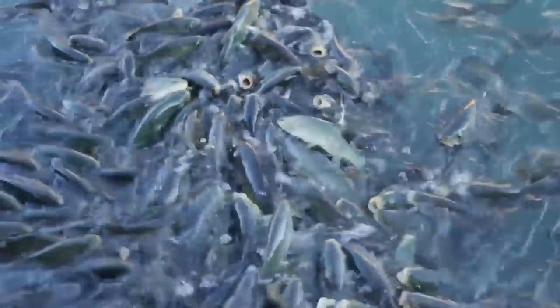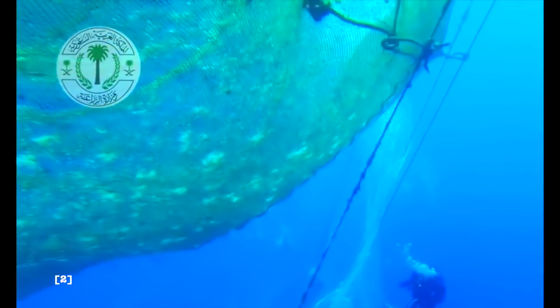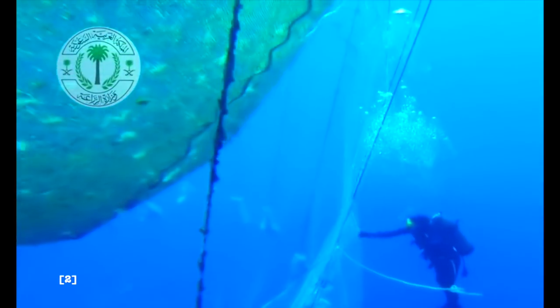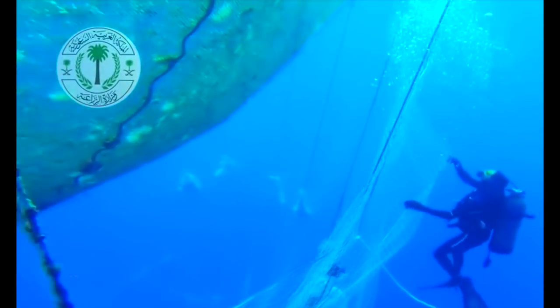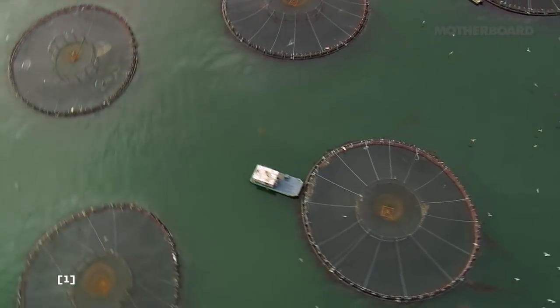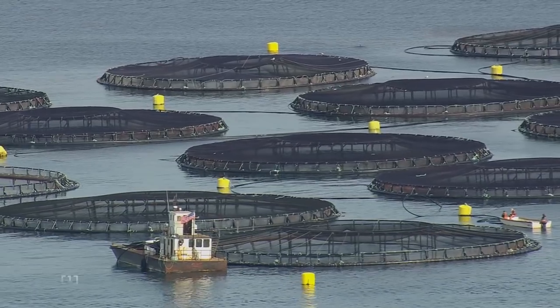Current farming methods involve open ocean net cages and inland ponds. The open ocean net cages are often placed in bays relatively close to the shore. Both methods are permanently fixed, which leads to environmental concerns.